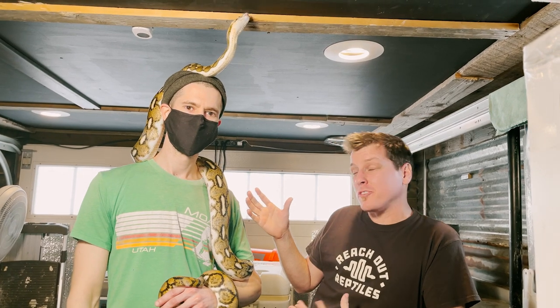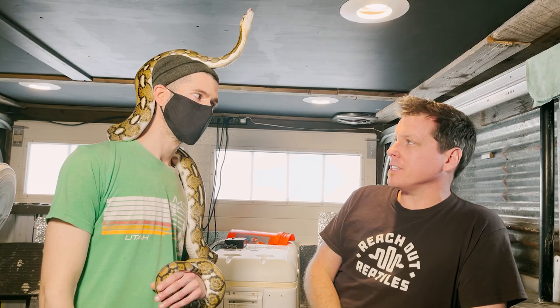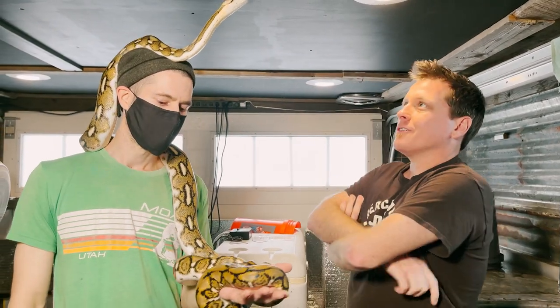Okay guys, so we actually have my buddy Scott over here. Scott is somebody that actually helped me build my trade show booth, which is pretty cool, and he keeps a couple of different species. What's this girl? You want to introduce us real quick?